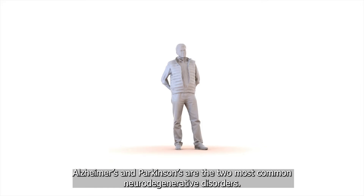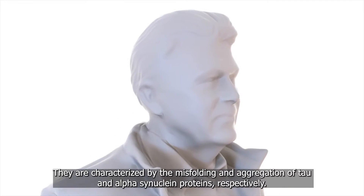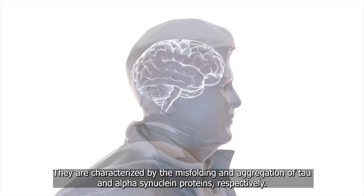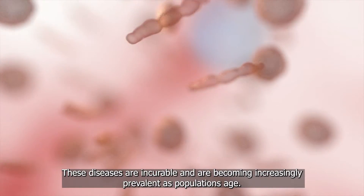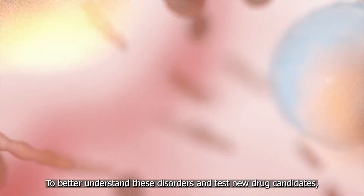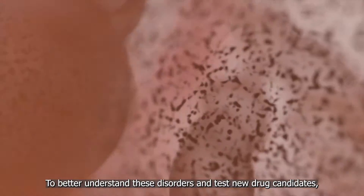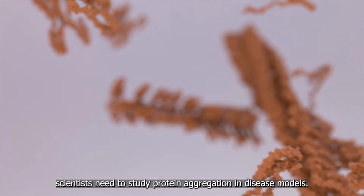Alzheimer's and Parkinson's are the two most common neurodegenerative disorders. They are characterized by the misfolding and aggregation of tau and alpha-synuclein proteins, respectively. These diseases are incurable and are becoming increasingly prevalent as populations age. To better understand these disorders and test new drug candidates, scientists need to study protein aggregation in disease models.